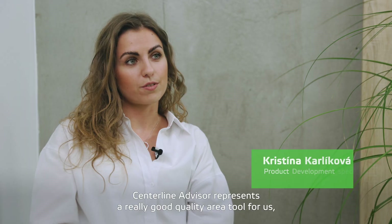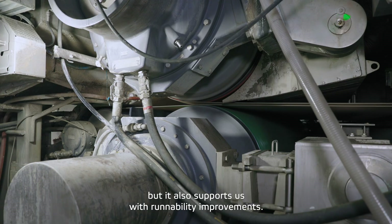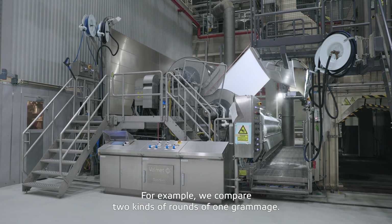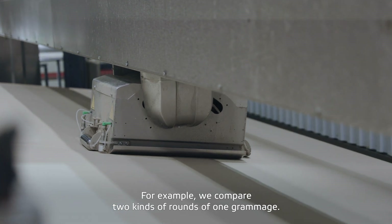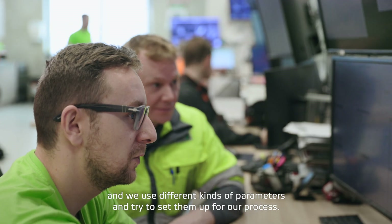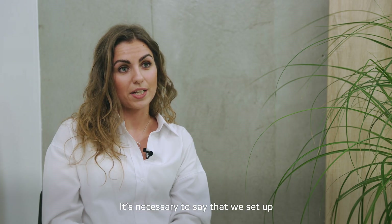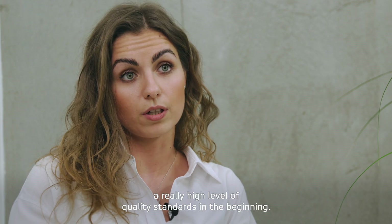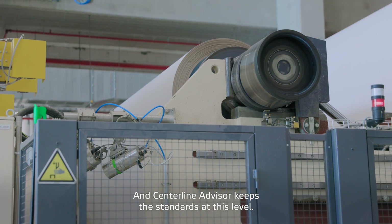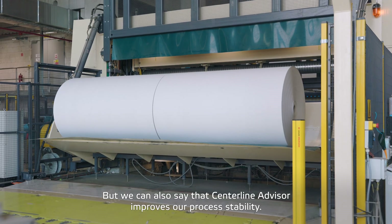Central and Advisor represents for us a really good tool for the quality area, but also it supports us with runability improvements. For example, we compare two kinds of runs of one grammage, and then we take different kinds of parameters and try to set them up in our process. We set up a really high level of quality standards at the beginning, and Central and Advisor keeps these standards at that level. Central also improves our process stability.